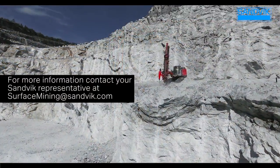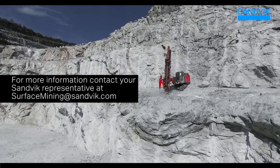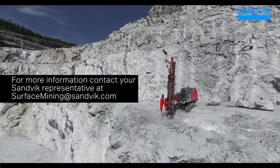For more information, contact your Sandvik representative at surfaceminingatsandvik.com.